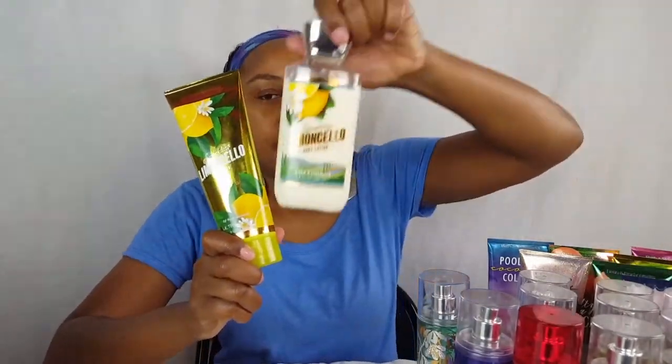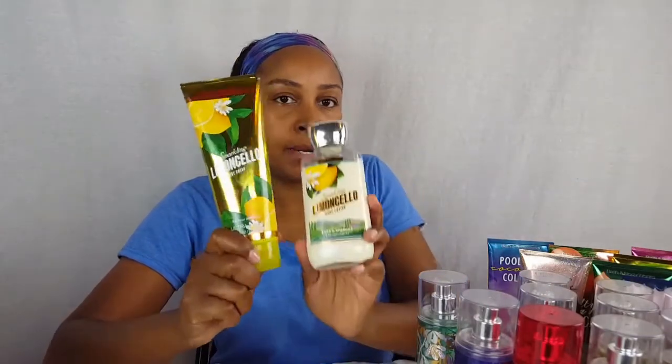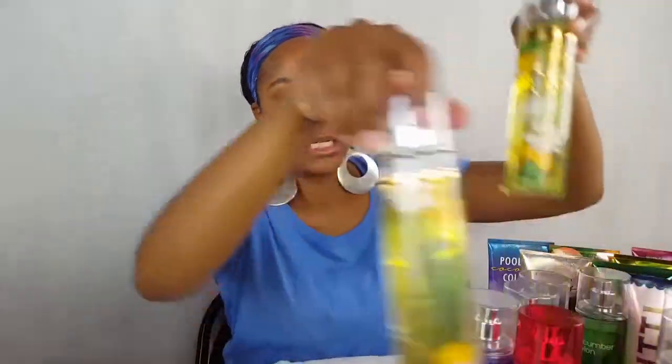There's my Brown Sugar and Fig — I have the mist and the lotion of that. This is the one that I'm currently really using. I have the body lotion, the body cream — I use a lot of the body cream — and I think I have the mist of those, a couple of the mist.